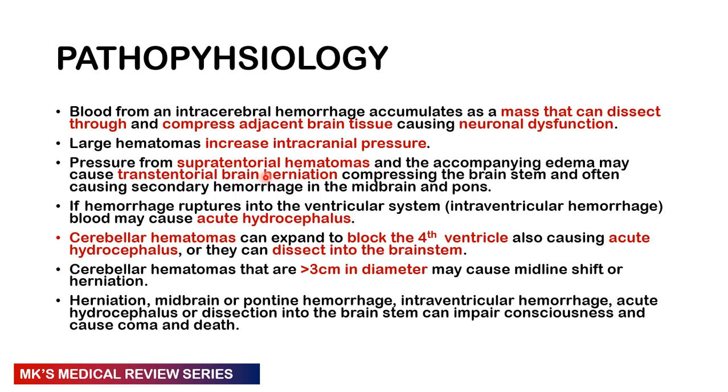If the hemorrhage ruptures into the ventricular system, it results in intraventricular hemorrhage, and blood accumulation can cause acute hydrocephalus. Cerebellar hematomas can expand and block the fourth ventricle, also causing acute hydrocephalus, and can result in dissection into the brainstem. Cerebellar hematomas larger than three centimeters can cause midline shift and herniation. Herniation, midbrain or pontine hemorrhage, intraventricular hemorrhage, acute hydrocephalus, or brainstem dissection can all impair consciousness, cause coma, and cause death.